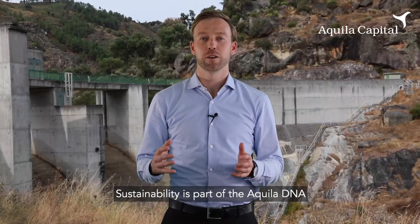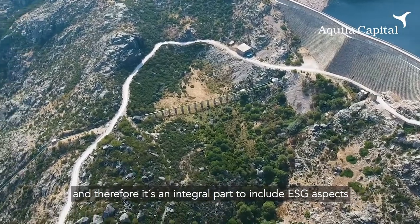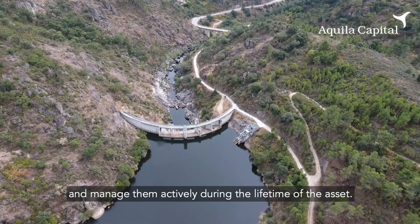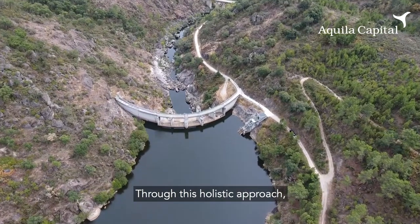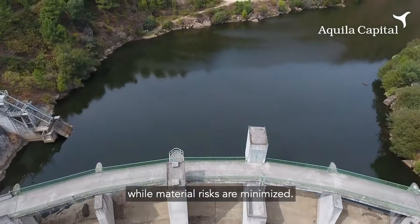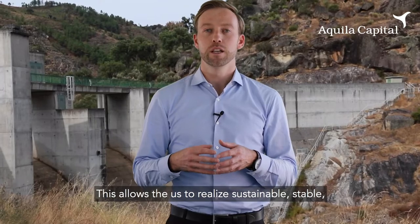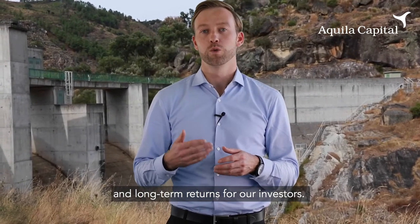Sustainability is part of the Aquila DNA and therefore it's an integral part to include ESG aspects into the investment process and manage them actively during the lifetime of the asset. Through this holistic approach, sustainable investment opportunities are identified while material risks are minimized. This allows us to realize sustainable, stable and long-term returns to our investors.